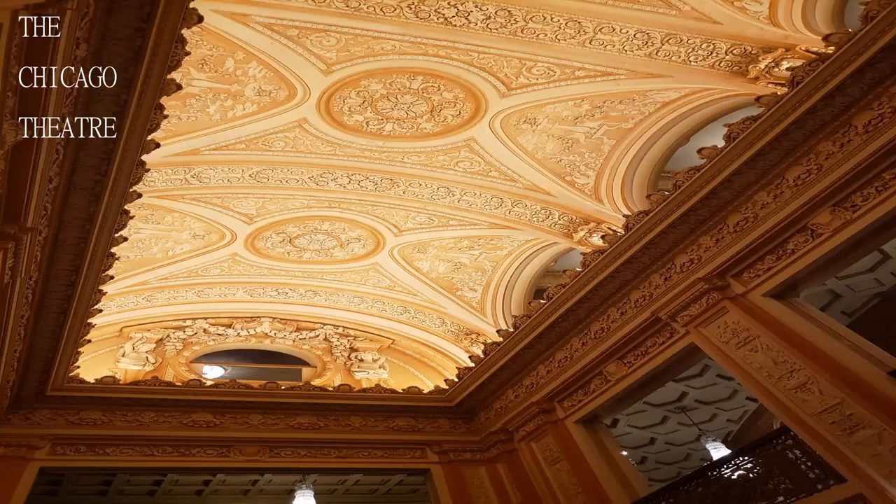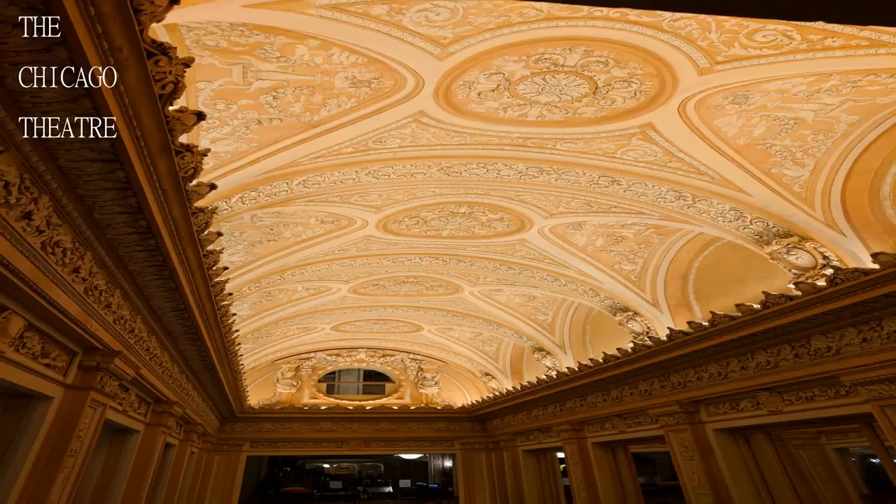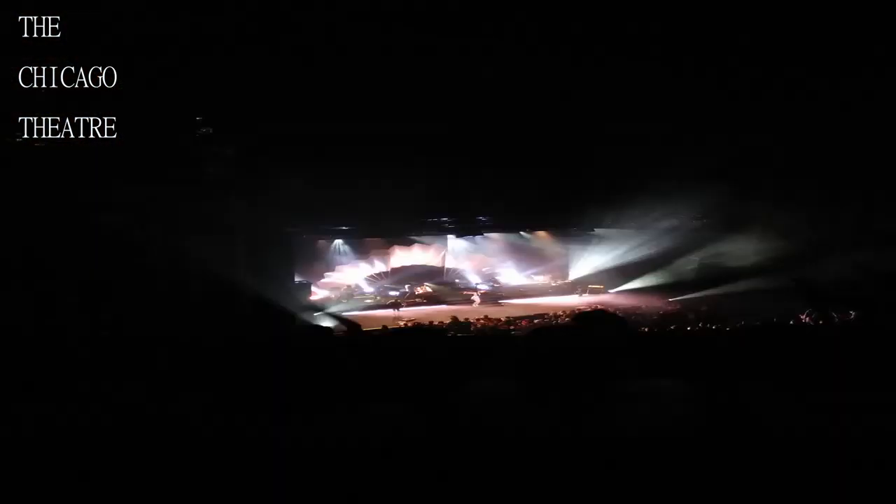Welcome to another exciting edition of Travel Guide. If you are new here, consider subscribing. Today we will be visiting the Chicago Theater.